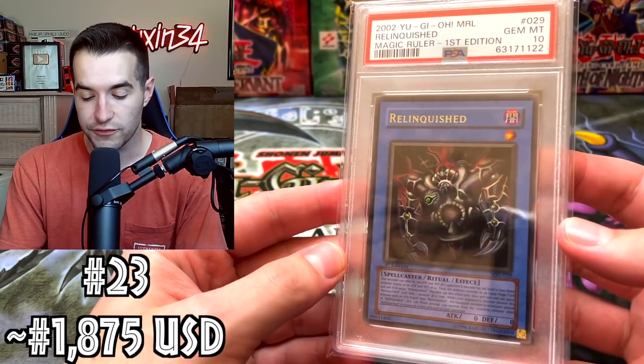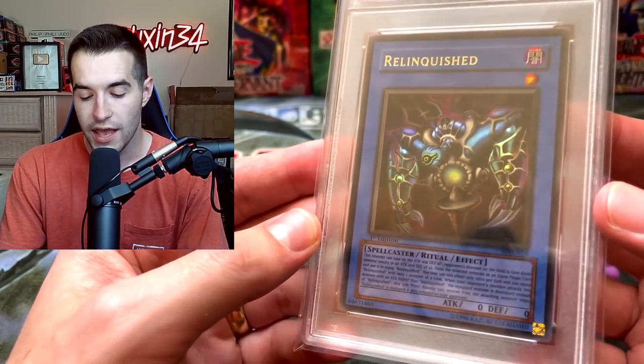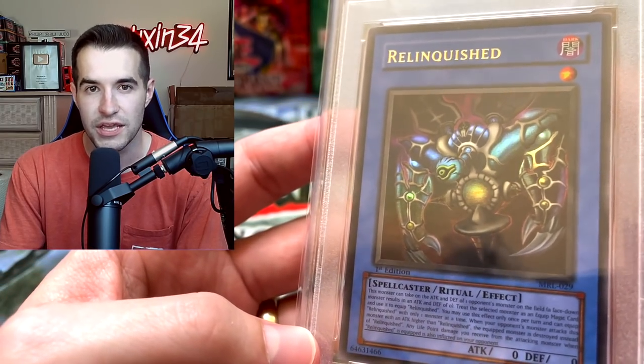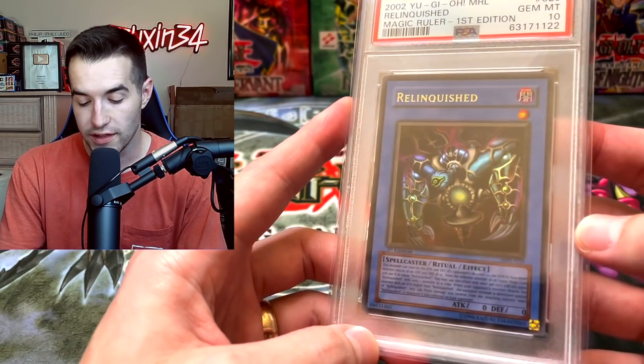Here's a really cool one — Relinquished First Edition from Magic Ruler. This one we graded ourselves, which is really cool. There was a sale on this one — it was slightly over $1,800. Very cool card. I think the fact that SDP used the same artwork made it worth a little bit less, but it's still really cool to see this card.